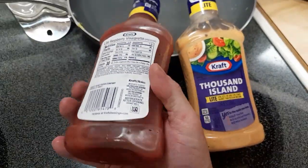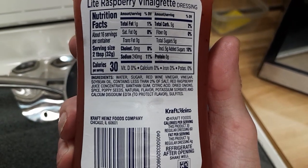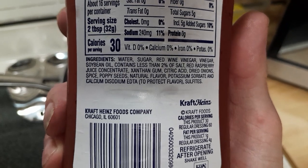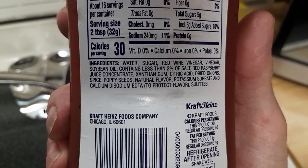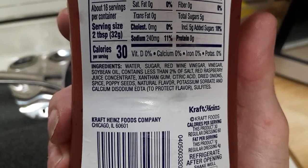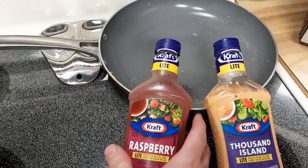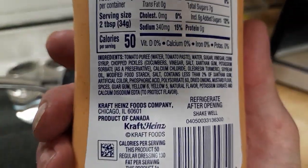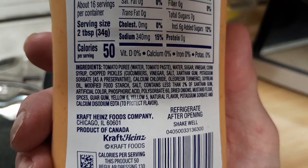Let me show you the back of it so you can read the ingredients — see what you think. Pause it if you want so you can read it; I'm not going to read the whole thing for you. I'm sure there's people out there who can read — if not, that's okay, we don't judge. And here's the ingredients of this one. This one seems to have a little more. As you notice, the calories are a little bit higher than the last one.